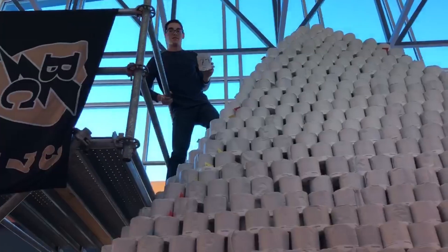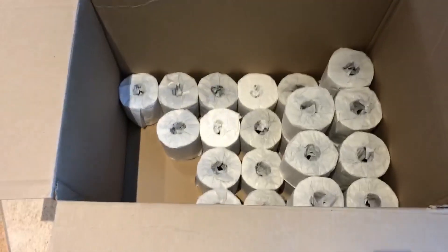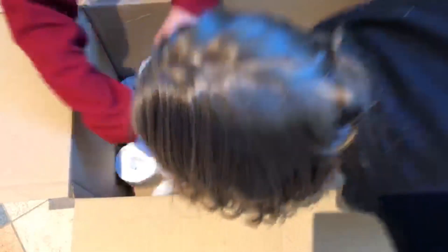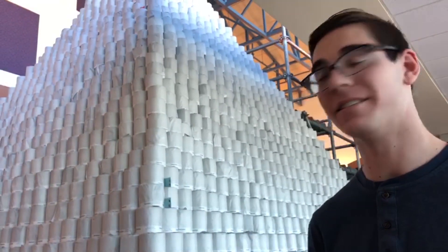It took us about 16 hours of build with almost 20 people working on it. There's a lot of 'whoa, why?' but some of it is just not talking and looking. I mean, it's not every day that you see this much toilet paper.